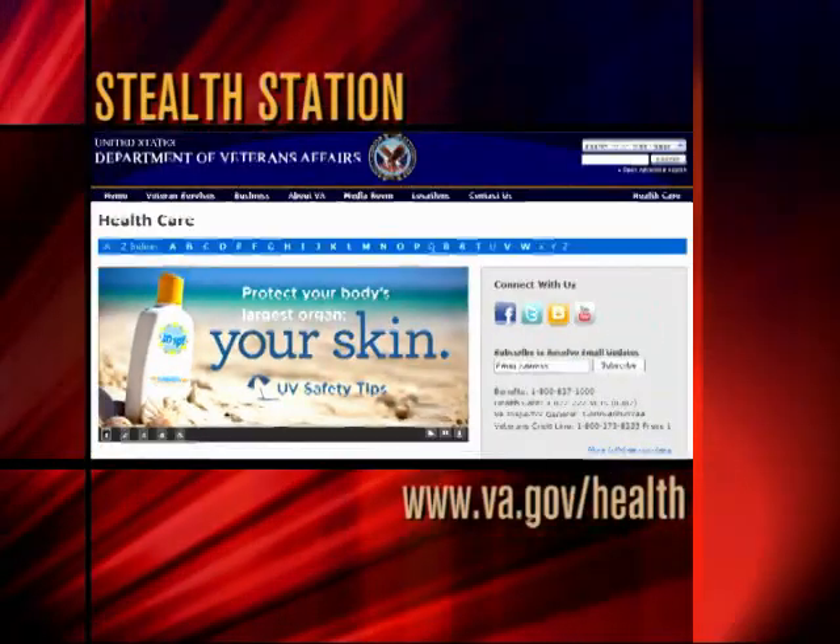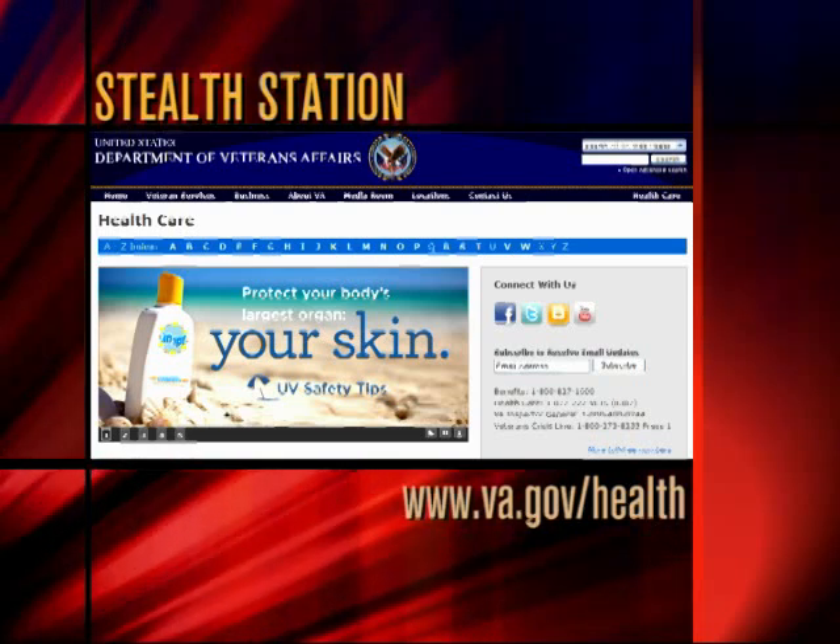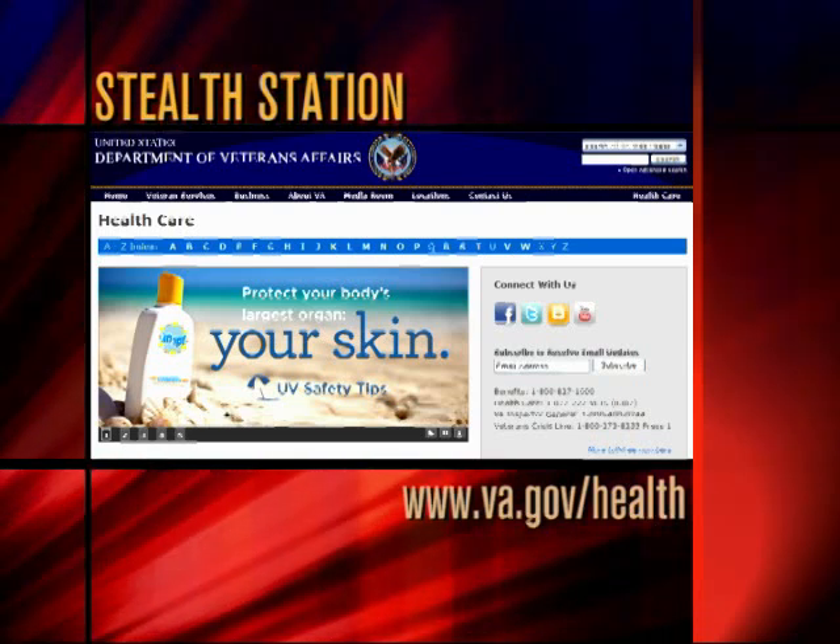To learn more about state-of-the-art health care provided to our nation's veterans, go to www.va.gov/health.